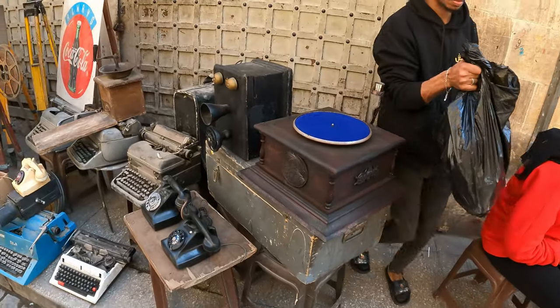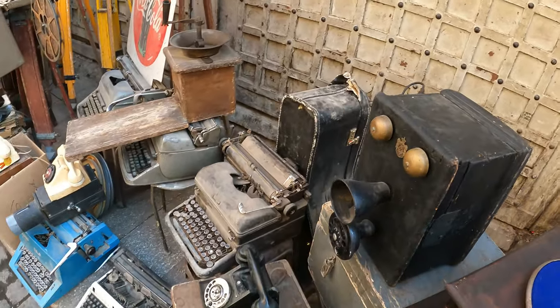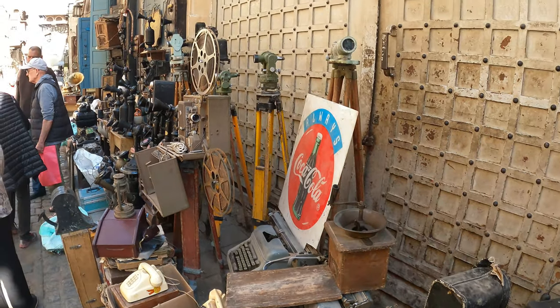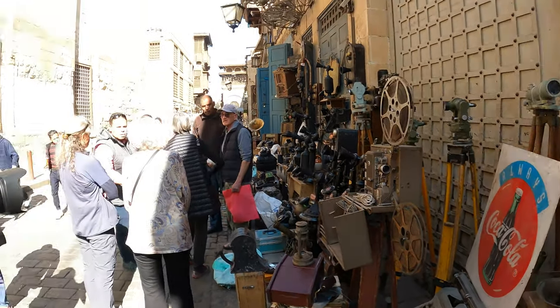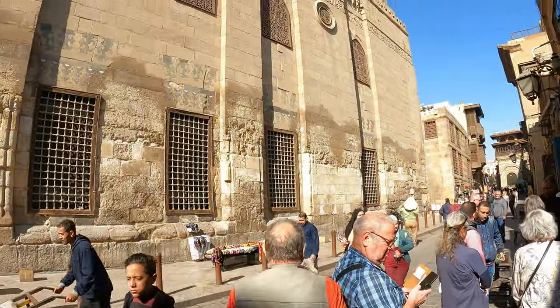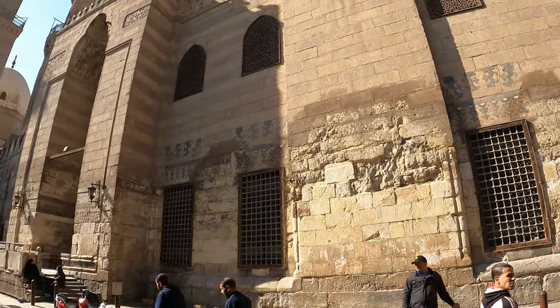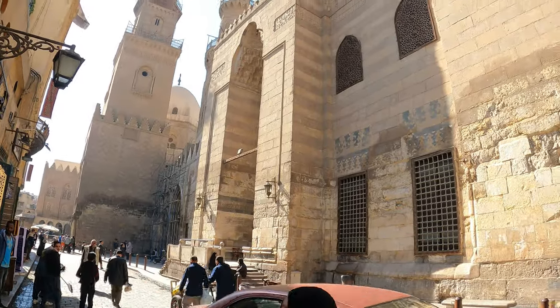If you look at this, there is antique stuff — typewriters — all for sale. They have items on display for sale. People are also playing music here in Egyptian style.